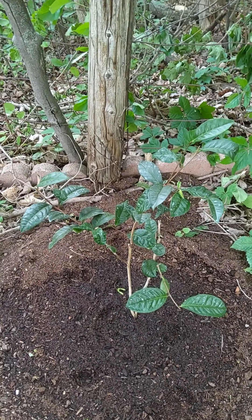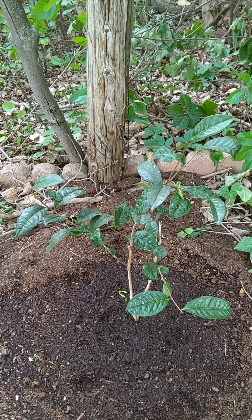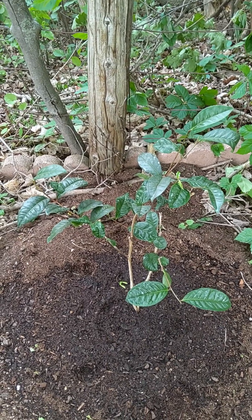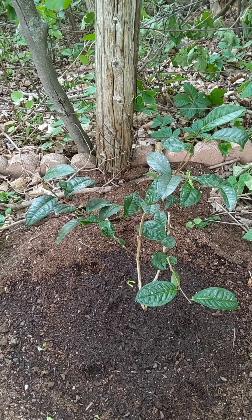If you paid attention to my past videos, I recently obtained Camellia japonica. This is a different species. It's a Camellia, but it's called Camellia sinensis, or a tea Camellia.